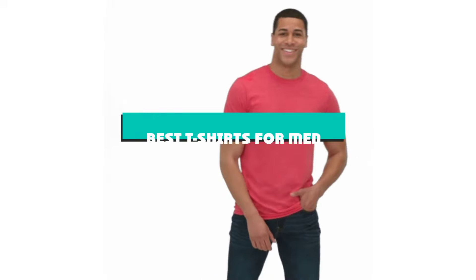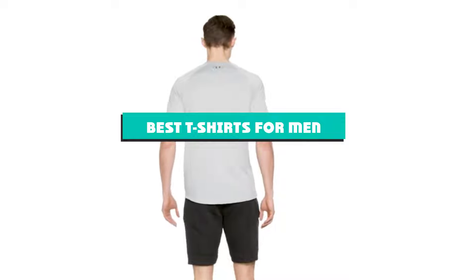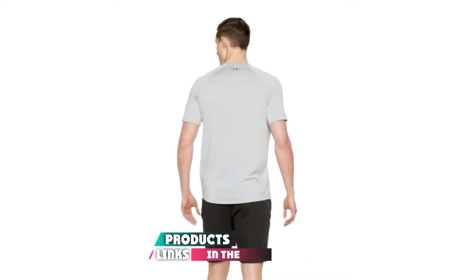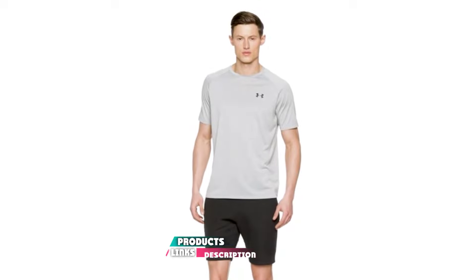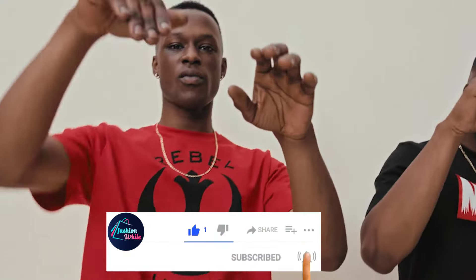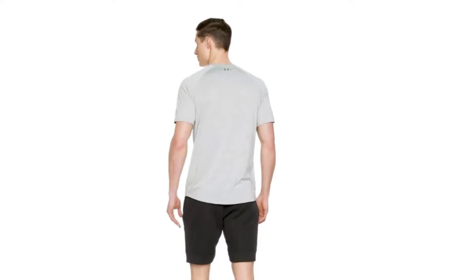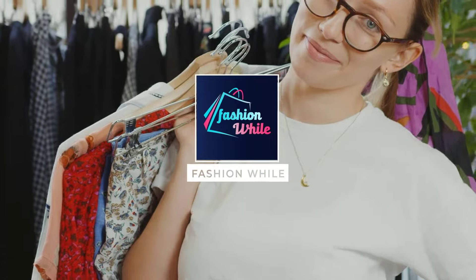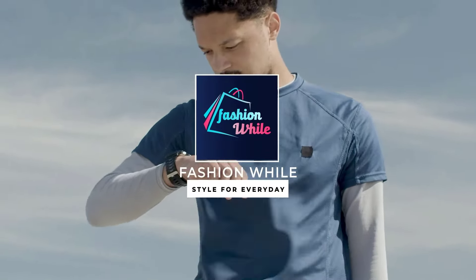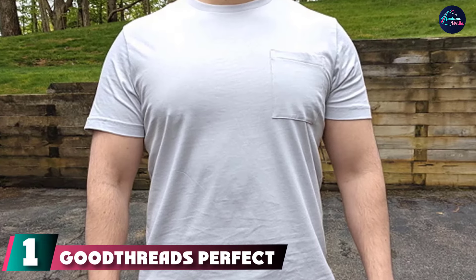If you're looking for the best t-shirts for men, here's a list you must see. We made this list based on our personal preferences, sorted by features, prices, quality, durability, reputation of the manufacturers, and customer feedback. We've also included options for every type of customer. So let's get started.